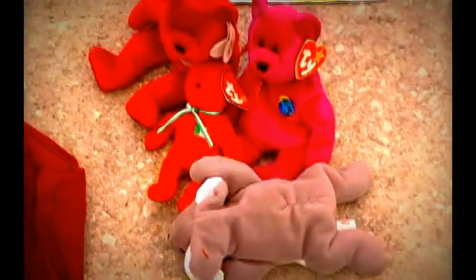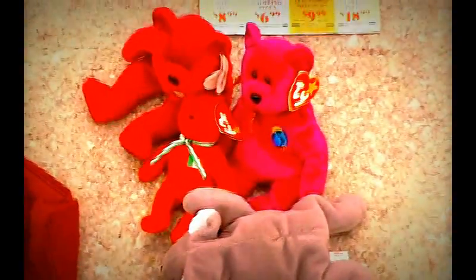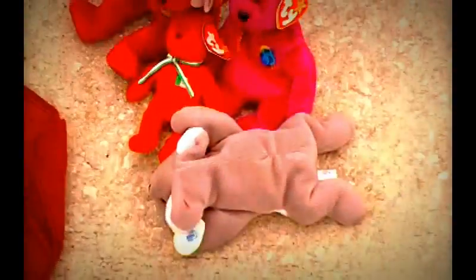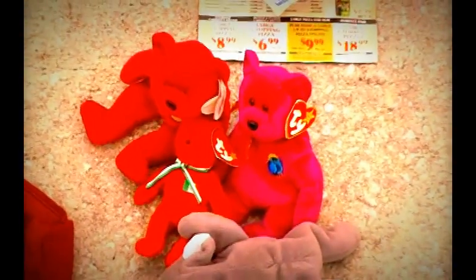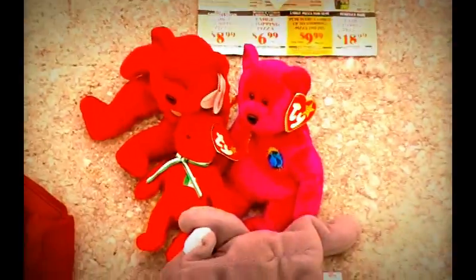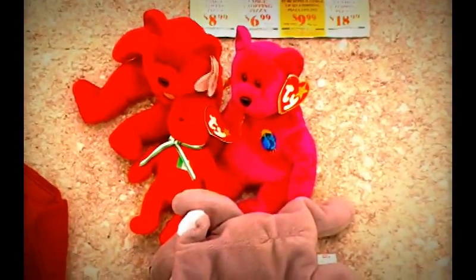And Beanie Babies. These particular Beanie Babies are probably worth nothing, but they don't take up a lot of space so they're worth bringing home and worth researching to see if these in particular are worth something or not.